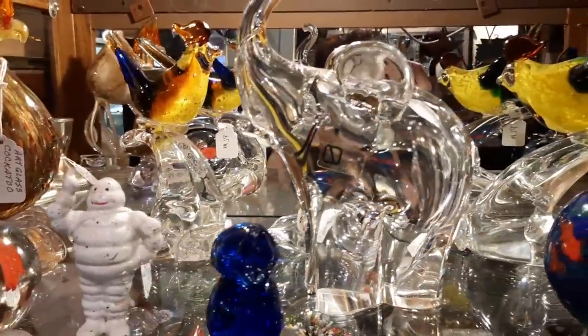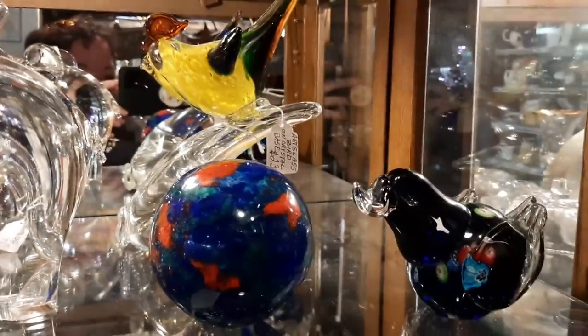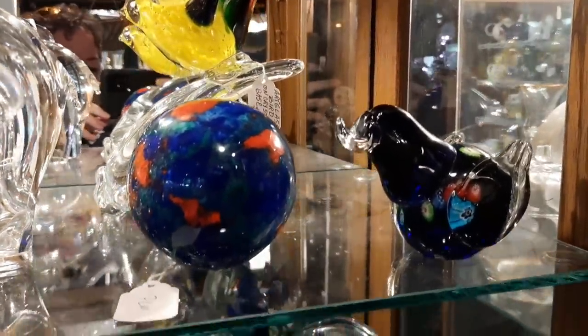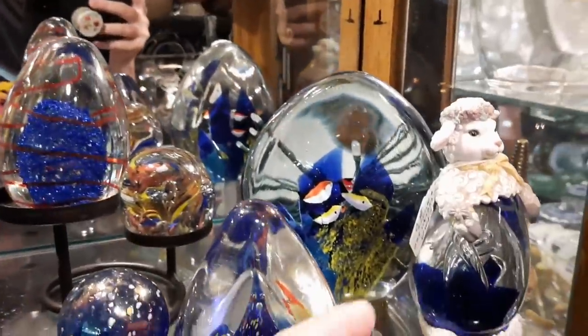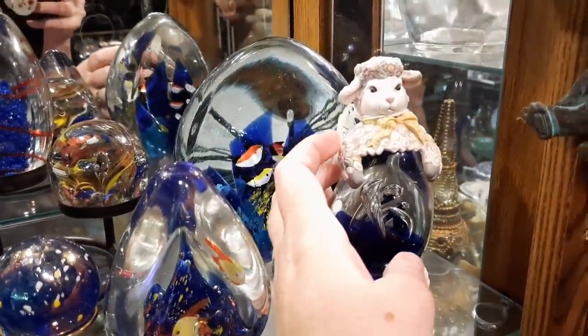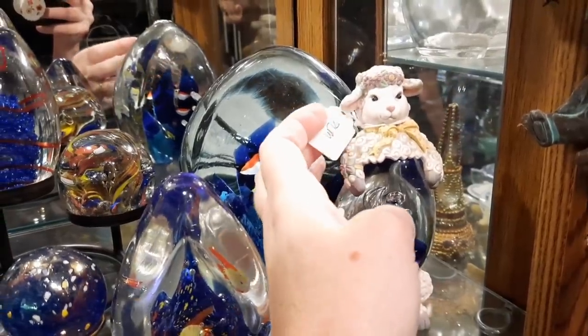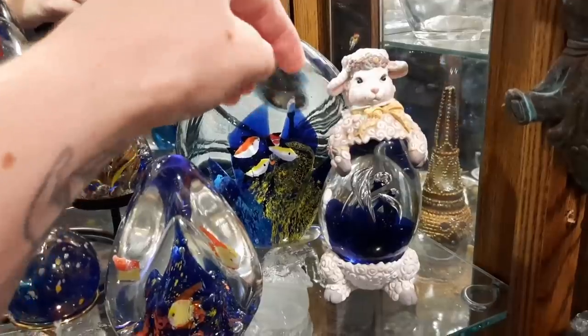Is it a figurine? Look at this — a sheep with a paperweight in its body for $9. That's different.